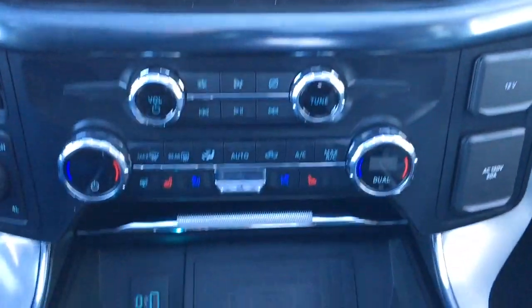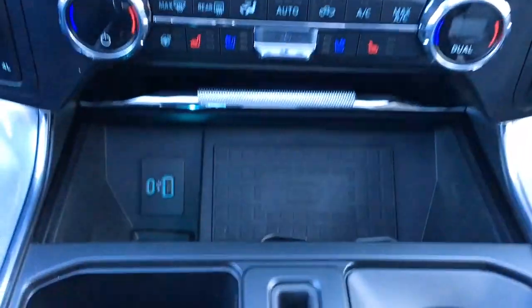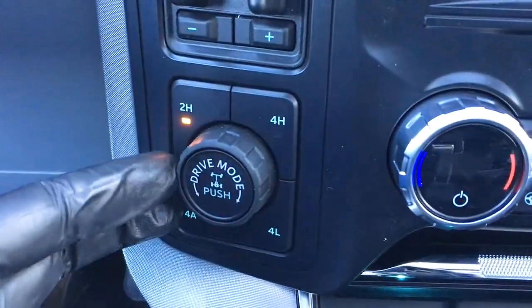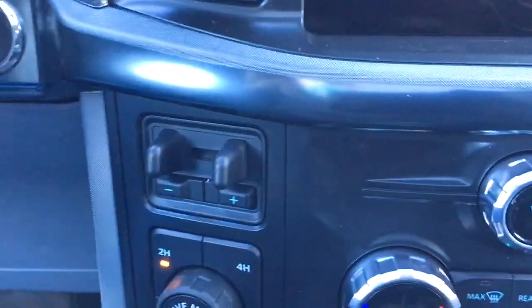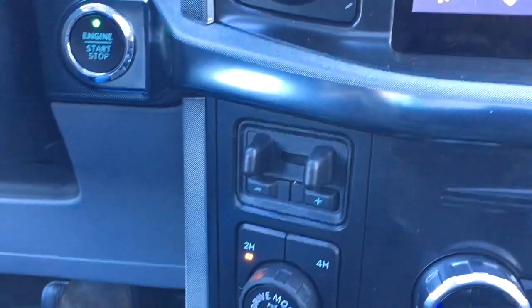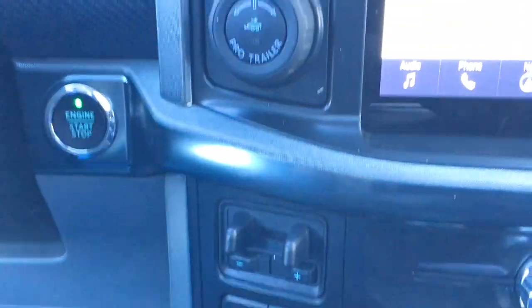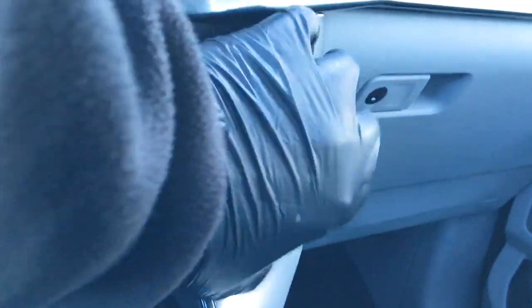Right below that, we have media controls. Climate controls has heated steering wheel and heated seats. There are a couple of USB ports, a wireless charging pad, and electronic shift on the fly four-wheel drive. You can electronically lock your rear differential by pushing that button. Integrated trailer brake controller and pro trailer backup assist. Off to the right, a couple of power outlets — one 12 volt DC and one AC 120.